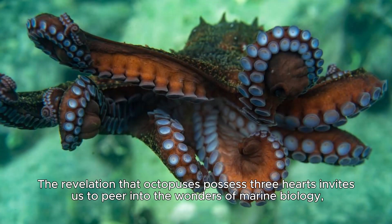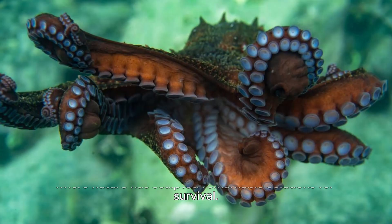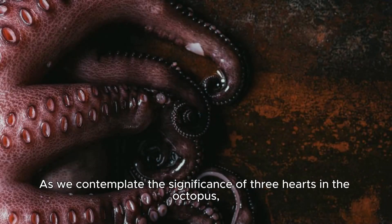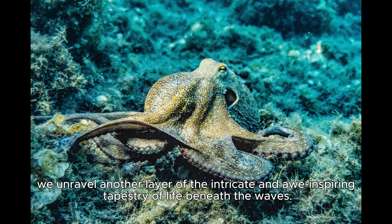The revelation that octopuses possess three hearts invites us to peer into the wonders of marine biology, where nature has sculpted remarkable solutions for survival. The tripartite circulatory system symbolizes the adaptability and resilience of life in the ocean, offering a glimpse into the mysterious and captivating world of these cephalopods. As we contemplate the significance of three hearts in the octopus, we unravel another layer of the intricate and awe-inspiring tapestry of life beneath the waves.